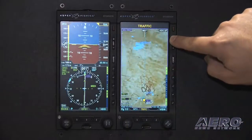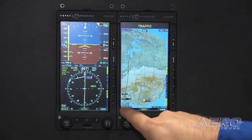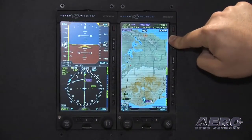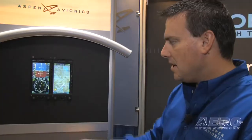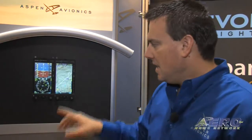Setting up AutoZoom on the MFD is the same as the PFD. In this case, we're at 2,000 miles, and obviously you can't really use the map. So what I'm going to do is hold down on the zoom and it's automatically going to set the zoom to 20 miles in this case. And notice that keeps your waypoint about midway up the screen.